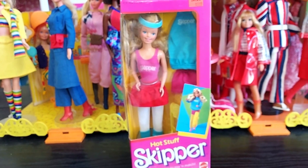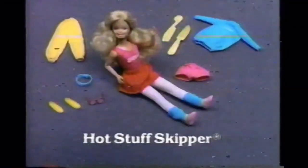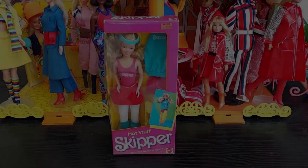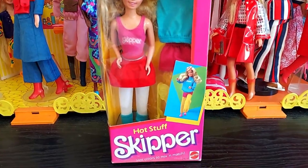Introducing Hot Stuff Skipper, Barbie doll sister — Great Shape Barbie sold separately. We girls love having lots of clothes, right Barbie? Right, Hot Stuff Skipper! Hot pink leotard, wild leg warmers, long leggy sweats, mini skirts, mirrored glasses that shine — hot stuff! We girls can do anything, right Barbie? Hot Stuff Skipper doll comes with this bright colored mix and match wardrobe. Barbie dolls sold separately, new from Mattel.